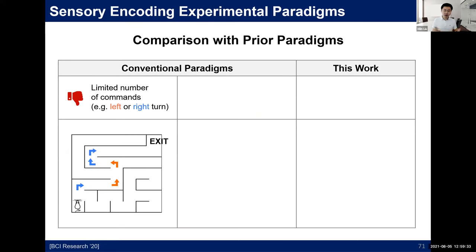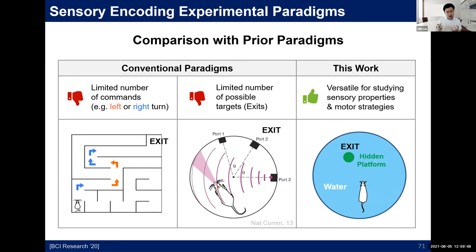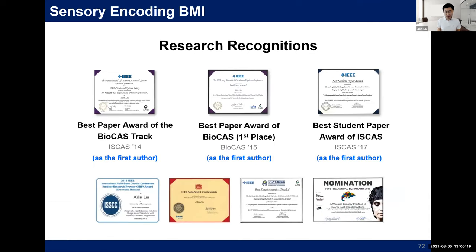In conventional water maze paradigms, animals differentiate only a limited number of commands. In my work, the target platform is essentially randomly placed in each trial, giving unlimited possibilities and a high degree of freedom in studying high-level cognitive functions such as active learning and decision making. This experimental paradigm is very powerful and allows investigation of many valuable research topics. This work has received positive feedback from the community.